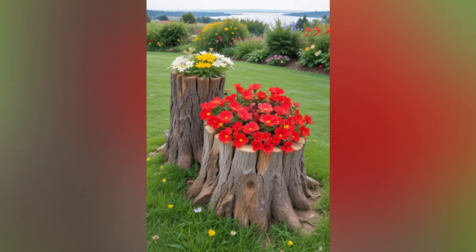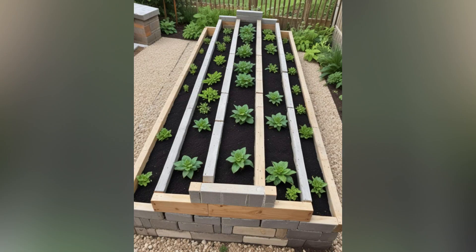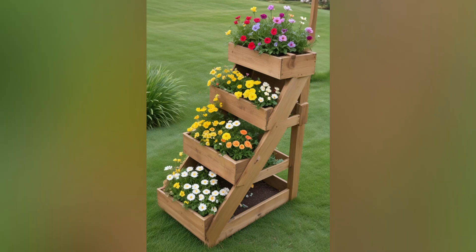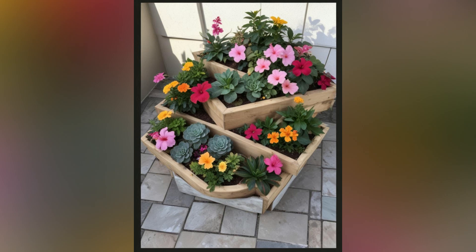Whether you're building planters, furniture, or garden structures, wooden pallets can be adapted to suit any garden style. Working with wooden pallets is relatively straightforward, even for DIY beginners. Most pallets are easy to disassemble and reassemble, making them perfect for various garden projects. With a few basic tools, you can transform pallets into functional and attractive garden features.